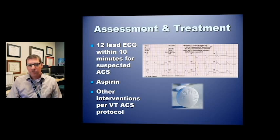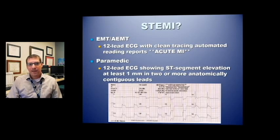Do your other interventions per Vermont acute coronary syndrome protocol. What qualifies as STEMI? If you're an EMT or advanced EMT, you do a 12-lead EKG, get a clean tracing, and the automated reader says acute MI — that activates the STEMI pathway. If you're the paramedic and you get a 12-lead EKG showing ST elevation of at least one millimeter in two or more contiguous leads, that is also an activation of the STEMI pathway.